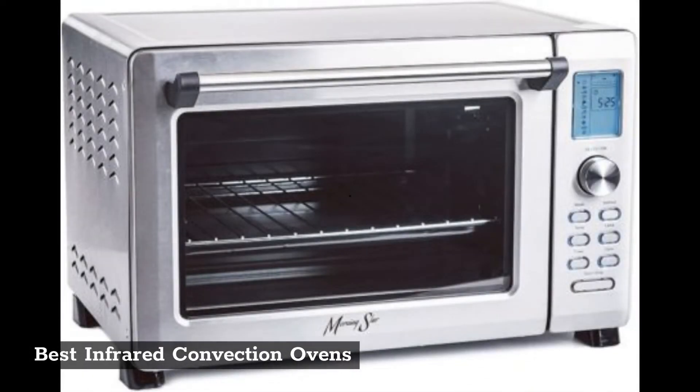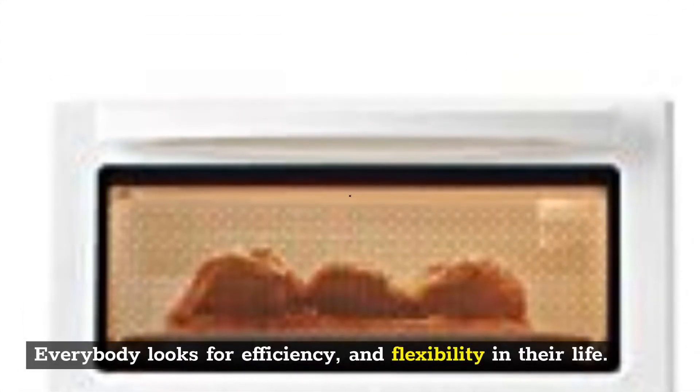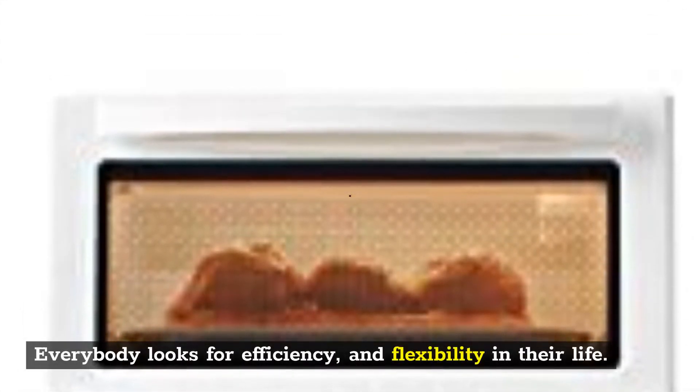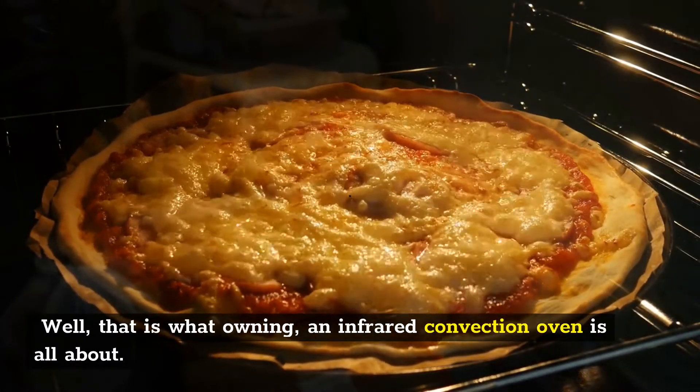Best Infrared Convection Ovens. Product link in the description below. Everybody looks for efficiency and flexibility in their life. Well, that is what owning an infrared convection oven is all about.